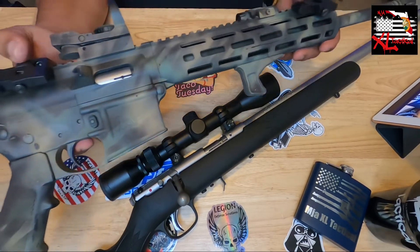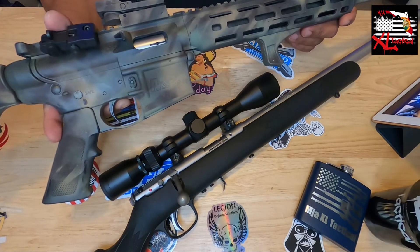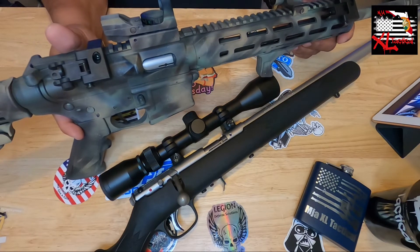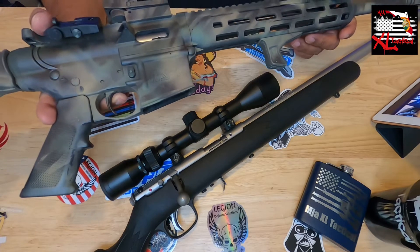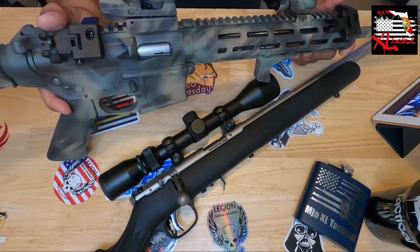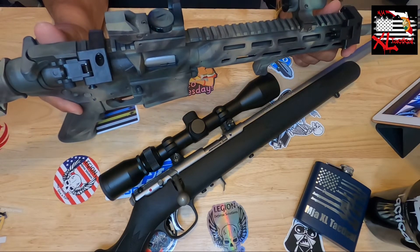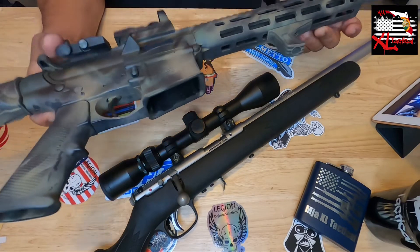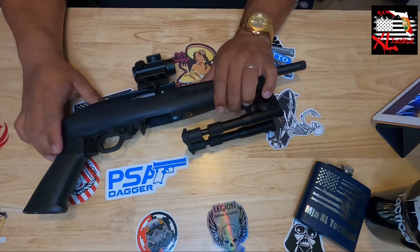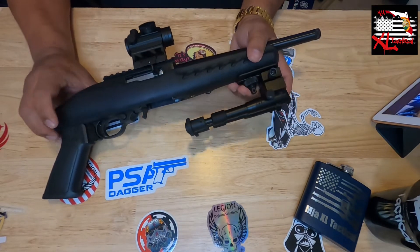If any of you don't have a 22 Long Rifle AR in your collection, you're missing out. With ammo prices not getting any better anytime soon, you can practice a lot of the same maneuvers, skills, and manual of arms at a fraction of the cost. This is my MMP 1522.